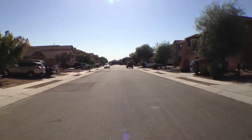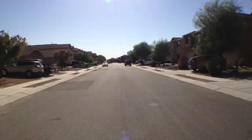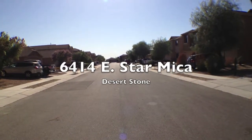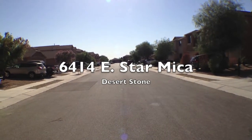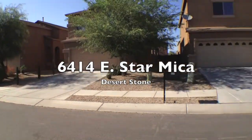From Tucson Foothills Properties. I'm in Desert Stone near I-10 in South Wilmont. I'm at 6414 Star Mica. I'm looking up the street and I'm going to pan around to give you an idea.